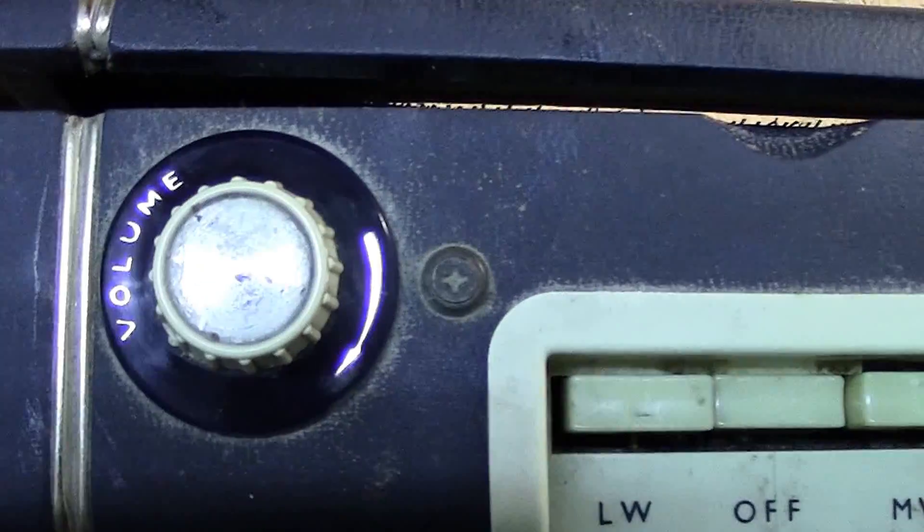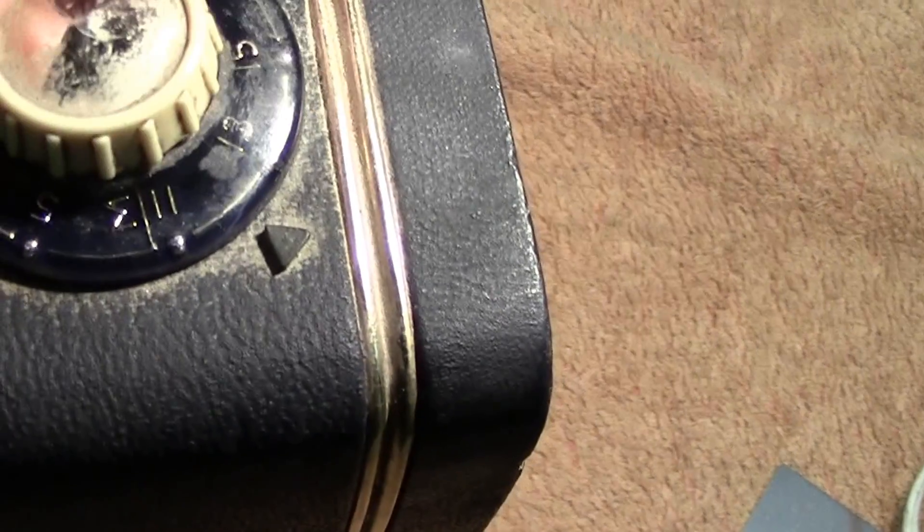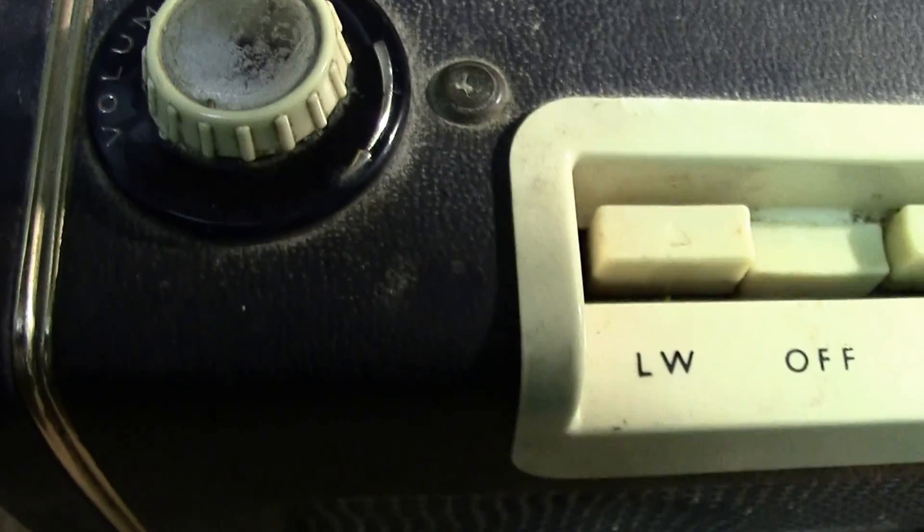That's the top of it with your volume control and your station selector. It's a slow-drive station selector as well, so as you turn the knob the outer ring goes more slowly, so you can get a better tune on it. You'll notice the dust — it has not been cleaned up at all, just as it was found at the boot sale.